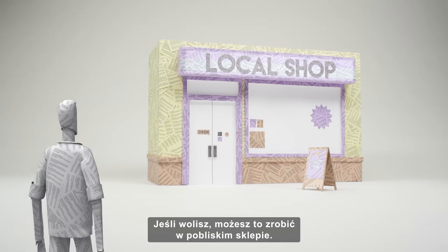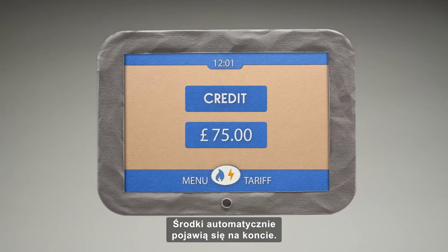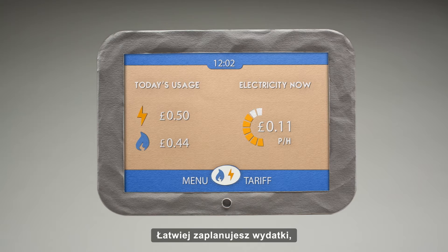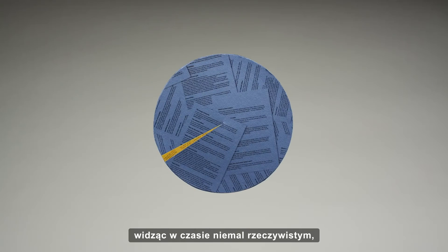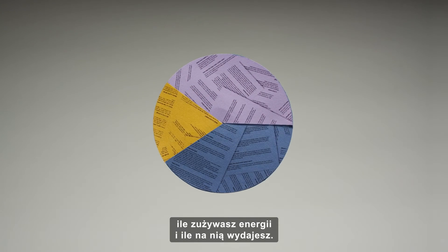If you prefer, you can still top up in person at your local shop, and credit will be added to your account automatically. Smart meters could also help with household budgeting, because you'll be able to see in near real-time just how much energy you're using and how much it's costing you.